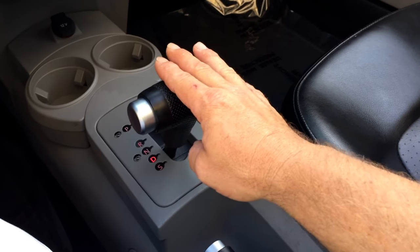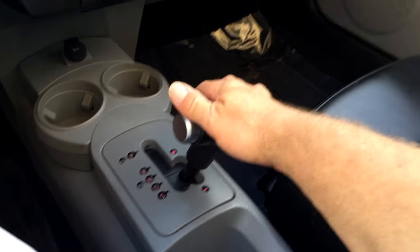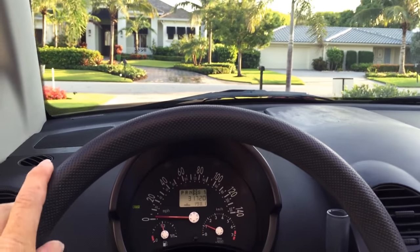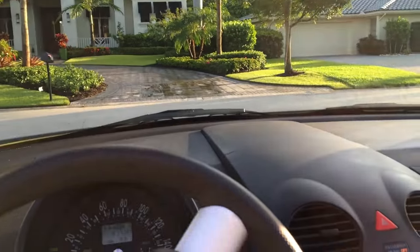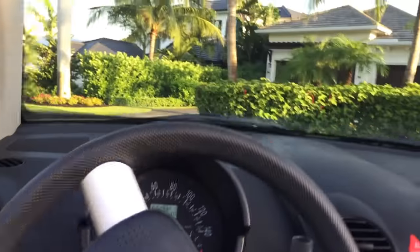The shifter is quite simple — put it in drive and you're good to go. You can also go to the right and manually shift through the gears, but we won't be racing our Beetle this morning. I love the big long dash in front of you — the windshield seems miles away. It's just a very cool seating position in this car.